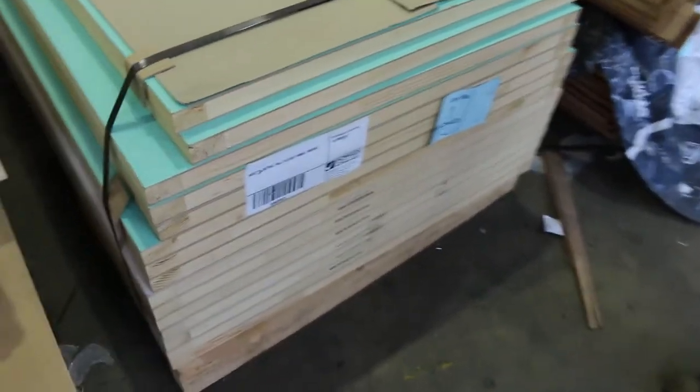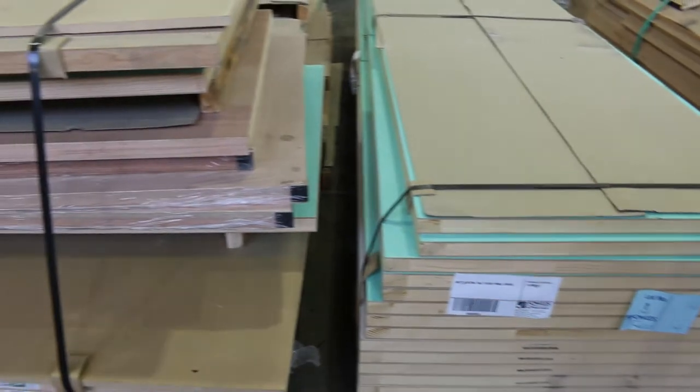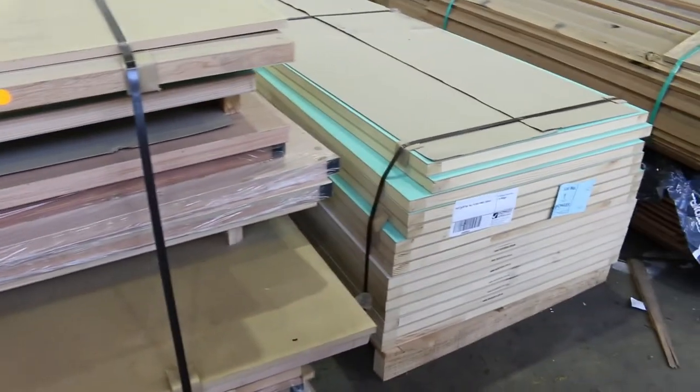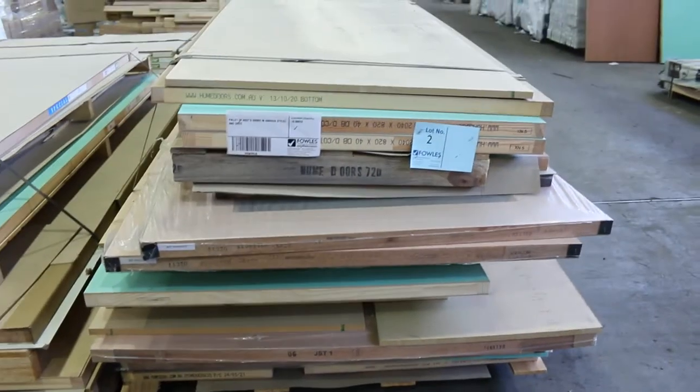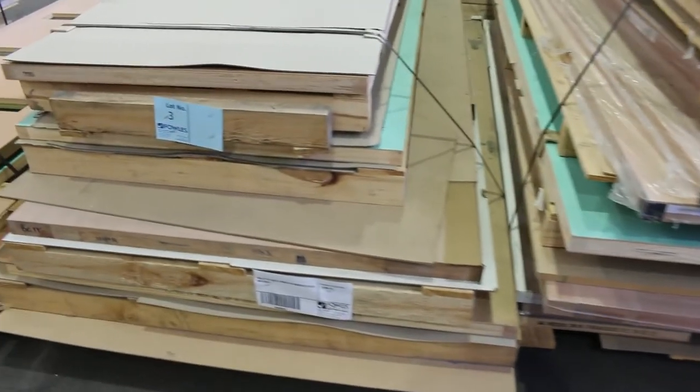Starting at the beginning, guys. First up on offer this week, we've got a whole heap of pallets of assorted doors to clear. First one away there, guys - pallet of extra long flush panel doors, that is lot number one. Then we move along here - some good quality doors there. You can see some glazed entrance doors, various sizes, some great big ones, some standard sort of doors there as well.